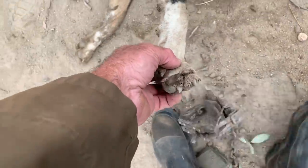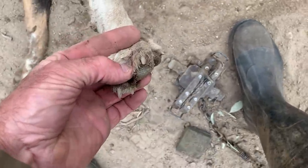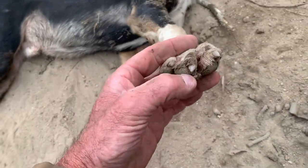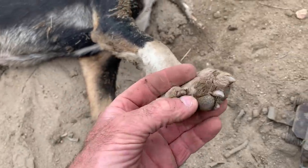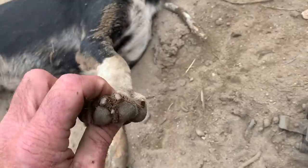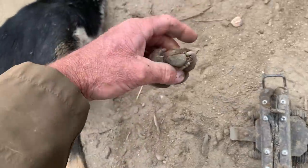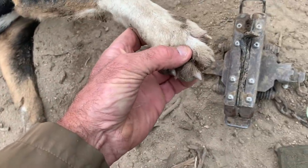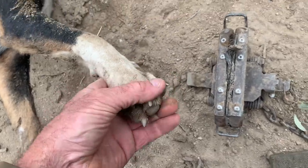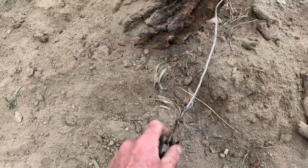That dog was caught by two toes — a good example of these Jake traps that people say are cruel. We take the mud off those toes — there are those two toes, that's where the animal was caught. They're not cut, they're not bleeding, the foot's not swollen. That animal was caught by two toes, it held him and did the job perfectly. The set was very simple, just with a wire strop — he's chewed that end up a bit, hooked on the tree.